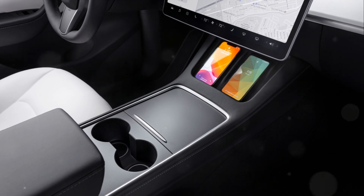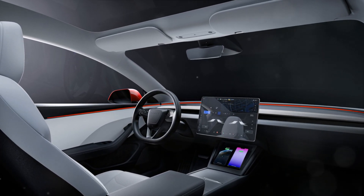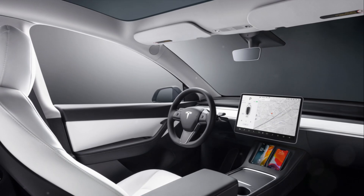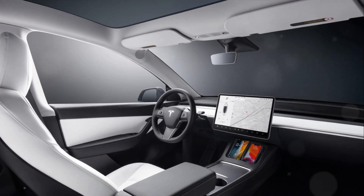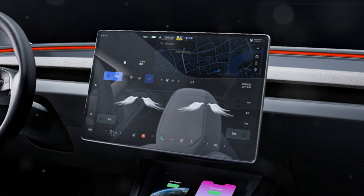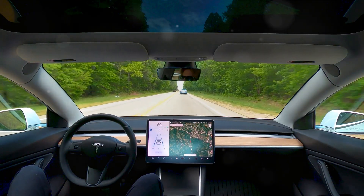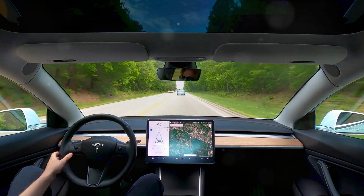But the updates don't stop there. Step inside, and you'll find a host of potential changes with the redesigned dashboard. This isn't just about aesthetics — it's about creating a more intuitive, user-friendly experience. The materials used inside the vehicle are also expected to be improved, adding an extra layer of luxury to your ride. And the swiveling touchscreen infotainment system is an innovative feature all about enhancing convenience and accessibility, making it easier than ever to access all the information you need while on the road.